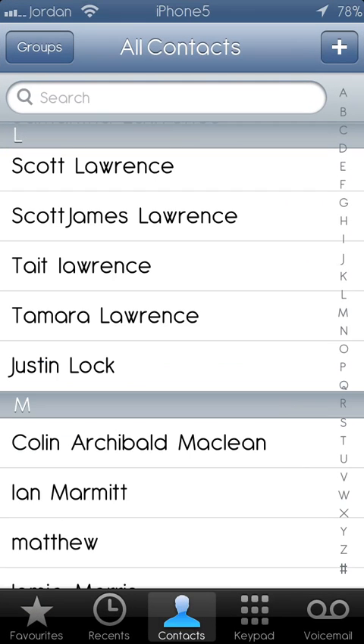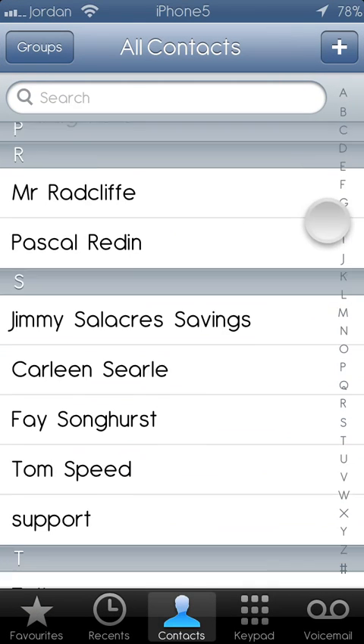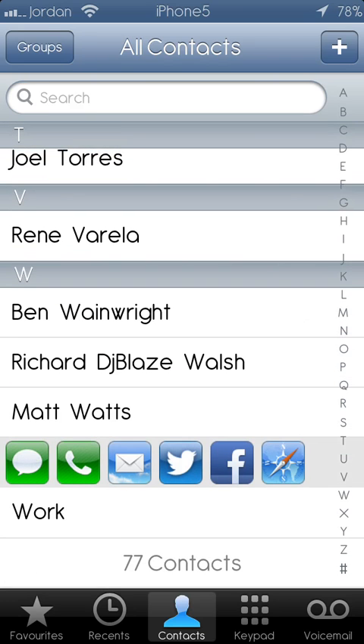So go into your phone — mine's already on contacts — select a contact you want to get hold of. So let's go to my wife's one.